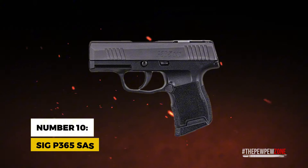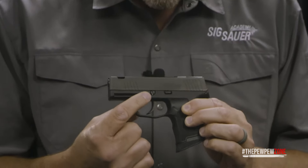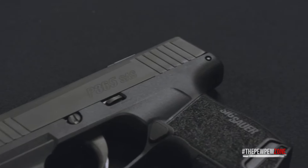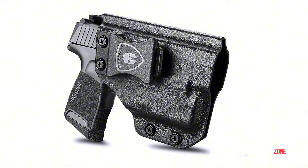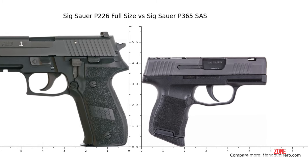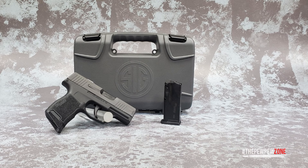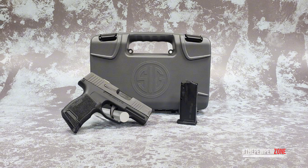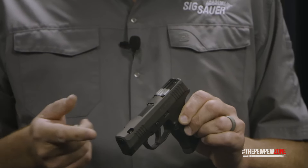Number 10: SIG Sauer P365 SAS. Wrapping up our list, we've got the SIG Sauer P365 SAS, an engineering marvel in the micro-compact 9mm segment. Its unparalleled design makes for a snag-free experience, making it a superb choice for those who prioritize smooth draw and reholstering. This pistol boasts a slender profile at just 1 inch wide, with a 3.1-inch barrel contributing to its overall compactness. Measuring 5.8 inches in length and standing less than 4 inches tall, it slots among the most compact options available in the 9mm class. With an unloaded weight of only 17.8 ounces, it ranks as one of the lightest high-capacity handguns on the market.